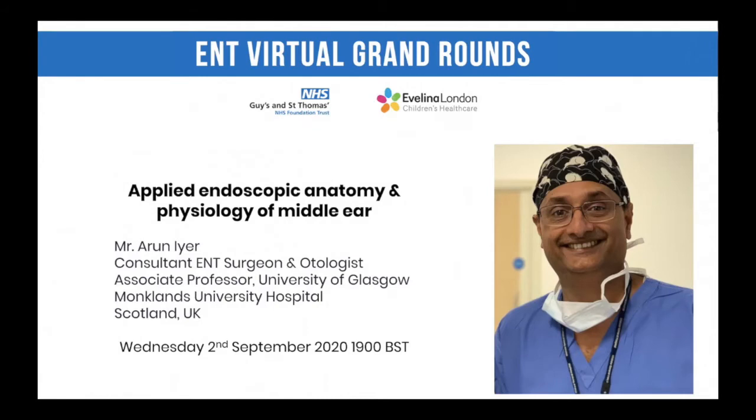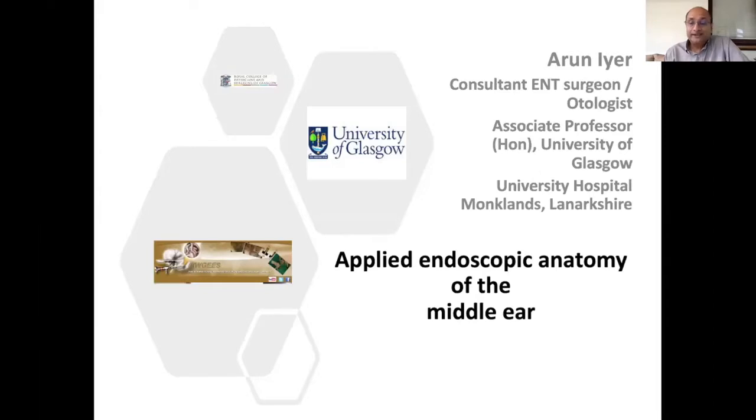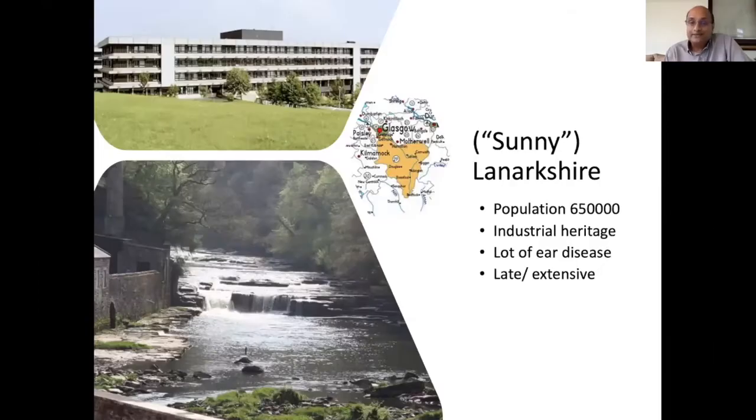Good evening everyone. First of all, I would like to thank the organizers, especially Ishan, for giving me this wonderful opportunity to talk to you this evening. I would also like to thank you all for logging on at the end of a hard working day and listening to, of all topics, anatomy and physiology. I'll try my best to make it as interesting as possible.